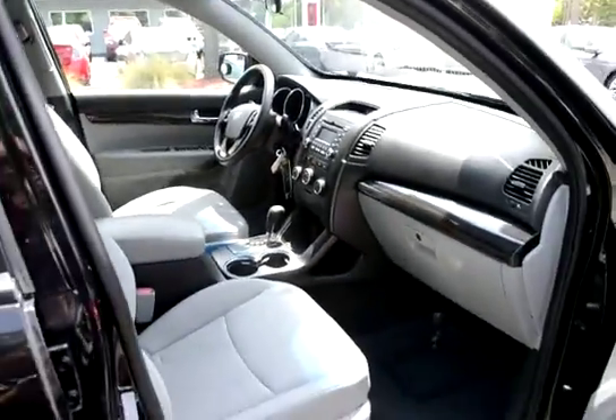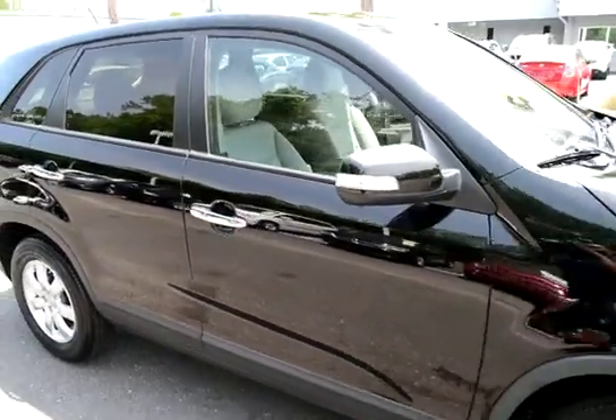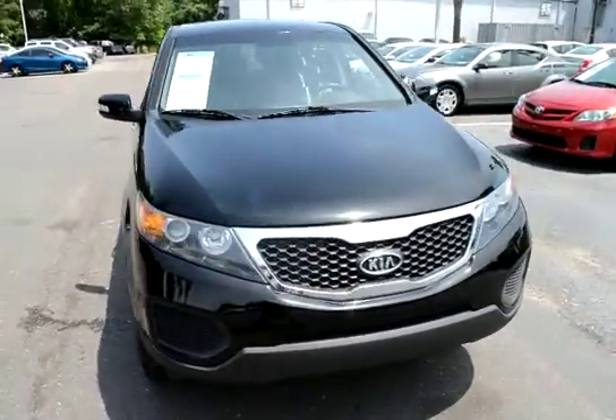For more information on this vehicle, you can visit us online at CharlestonNissan.com, or you can give us a call here at the dealership at 843-571-2810, or come see us in person on Savannah Highway.